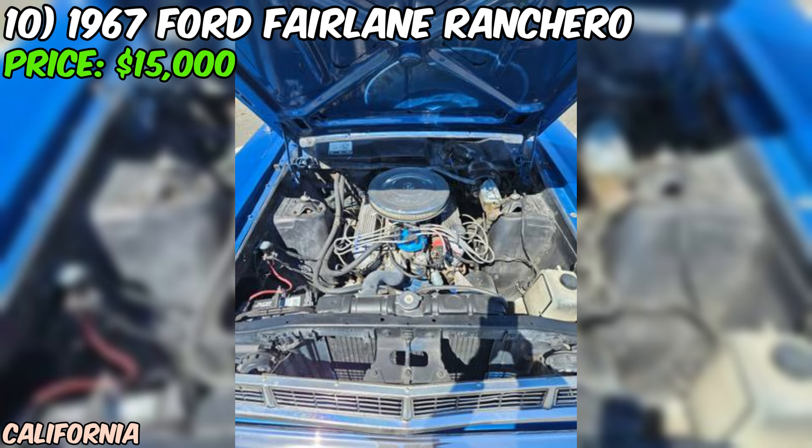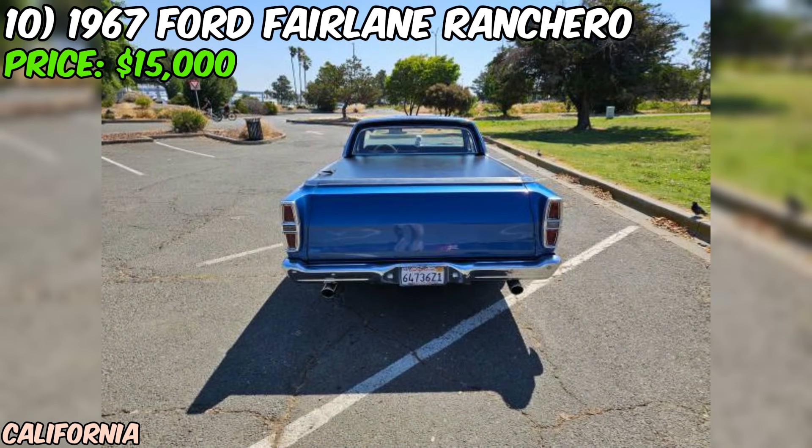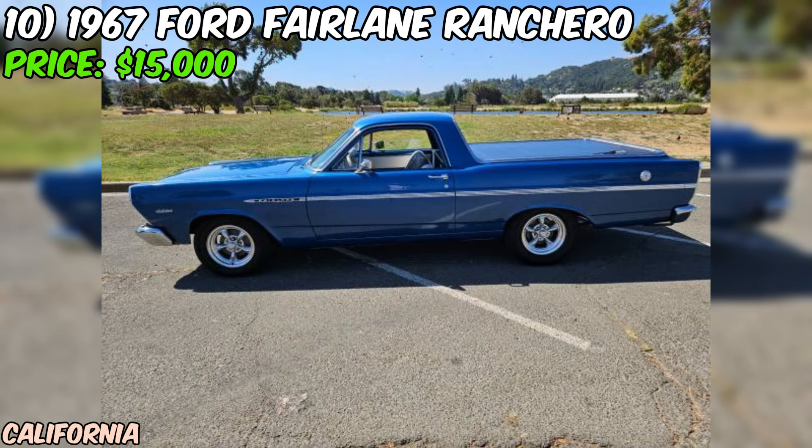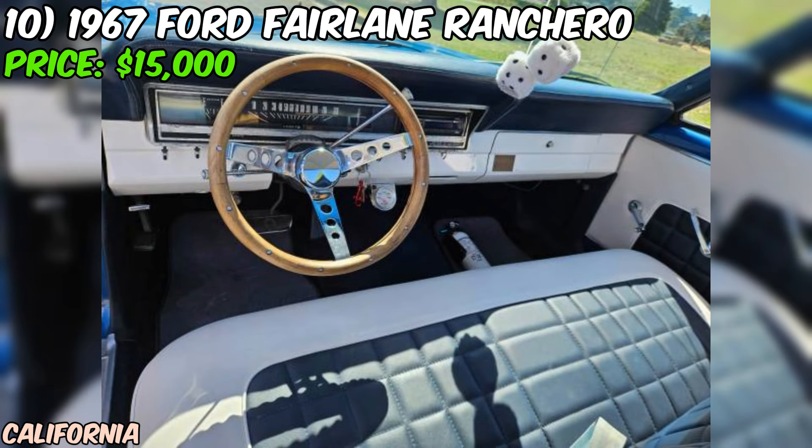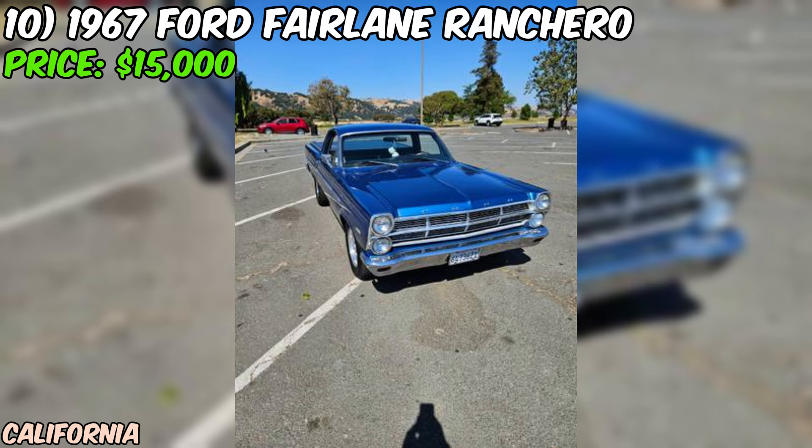The seller has also added some sweet upgrades, like a set of five-spoke American Racing rims and brand new tires. And since it's a classic, you'll never have to worry about smog checks. The seller does mention a few small paint issues, but assures there's no metal damage. A little patina just adds to the charm of a classic ride like this. If you're looking for a vintage car that's sure to make a statement, this 1967 Ford Fairlane Ranchero might just be your dream come true. With a clean title and a price tag of $15,000, it's a steal for any true enthusiast. Don't miss out on this rare opportunity to own a piece of American automotive history.